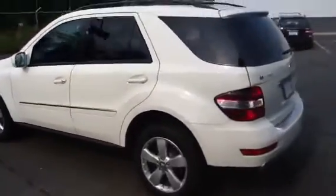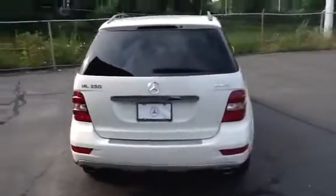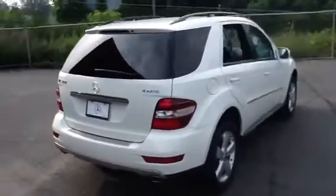Taking a walk around, you'll see it's in very, very good condition, having just been traded in and coming in on our lot. We'll take a quick peek on the inside so you can see how well-maintained this particular car was.